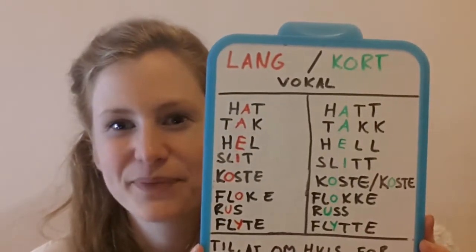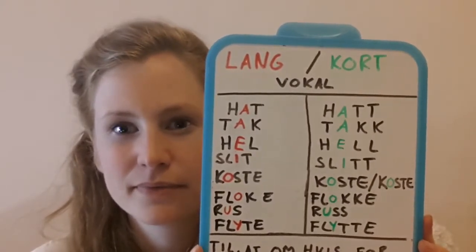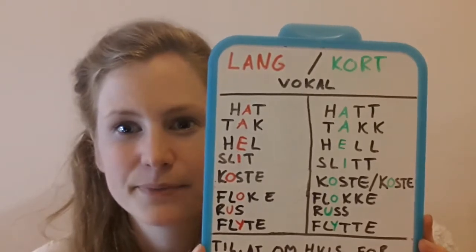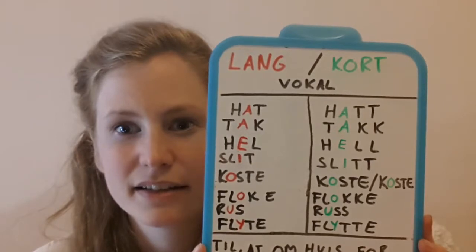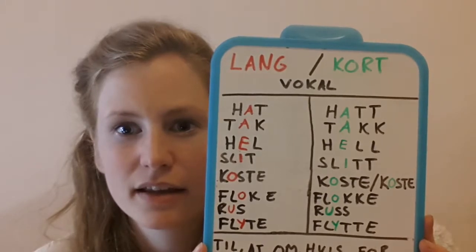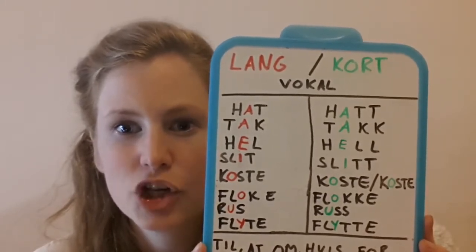So I'll start. Hatt, takk, hel, slitt, koste, floke, russ, flyte.